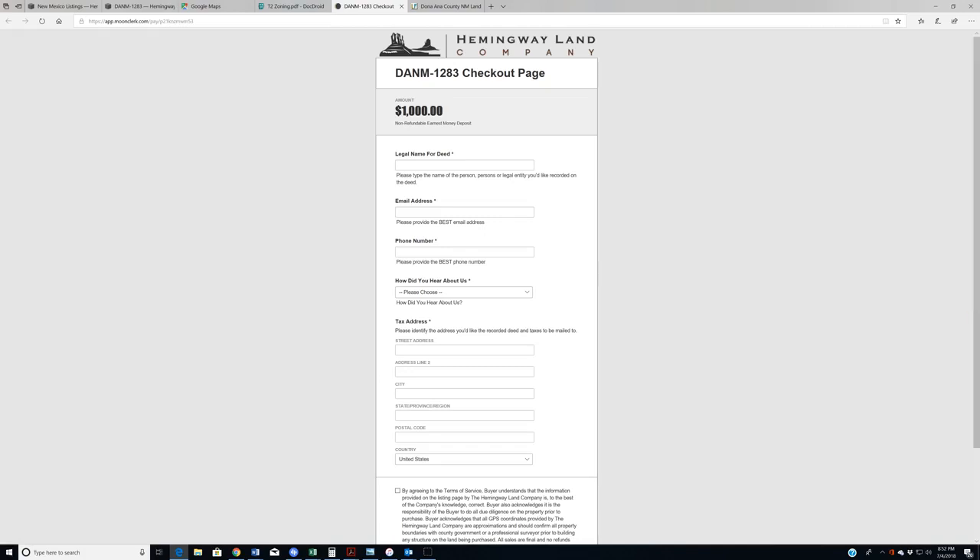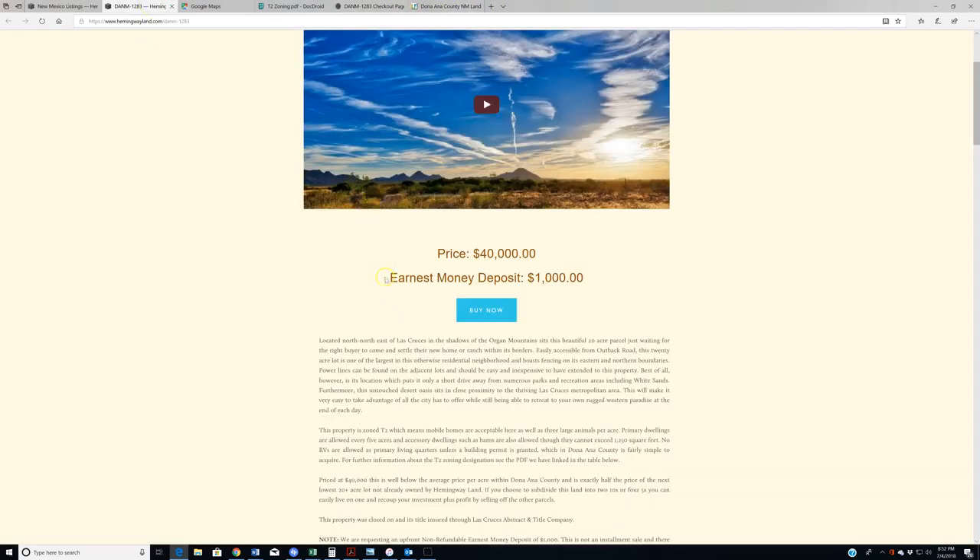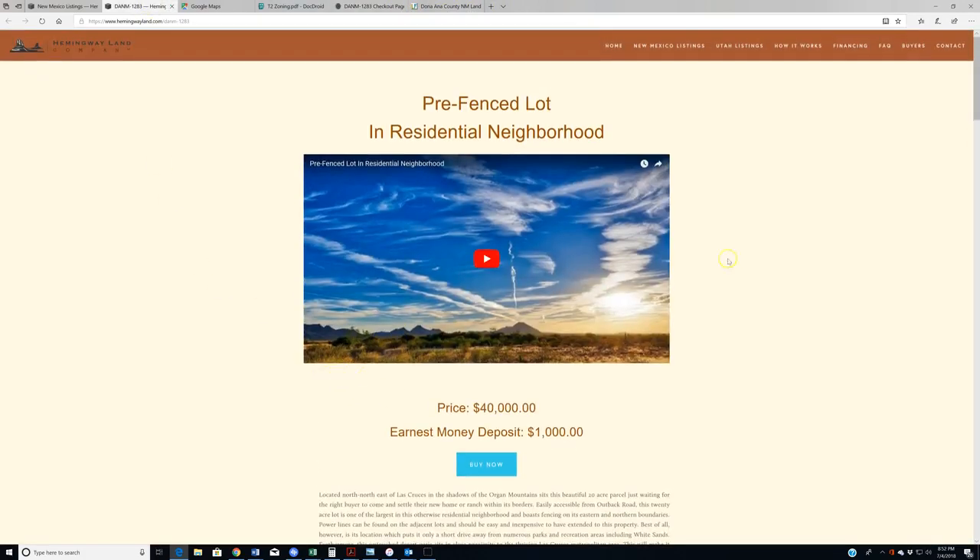That is all for now. Thank you for watching. If you're on YouTube, click the bell below the video and subscribe to our channel, or find us on Twitter at HemingwayLand. Thanks again for watching.